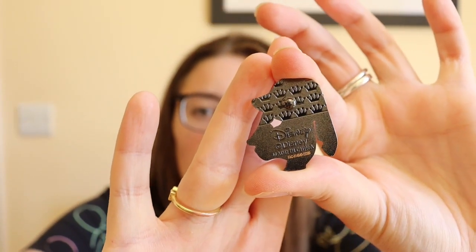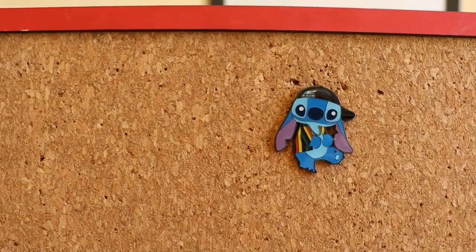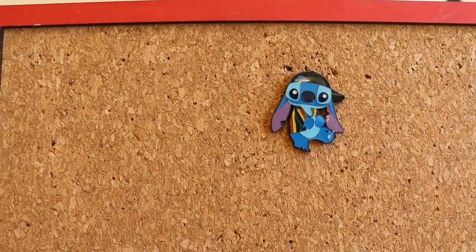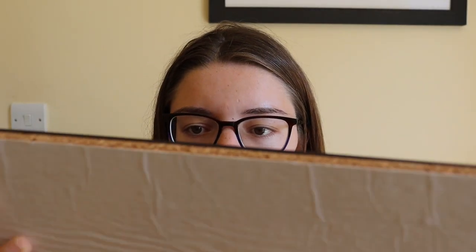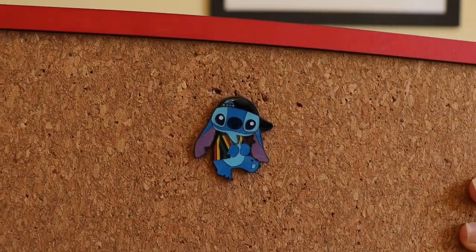So this is 90s Stitch I think. They've got the usual gunmetal hardware on the back. And this is the pin — how stunning! Let me show you that again. He's got his hat on, his necklace, his striped shirt. Just gorgeous.